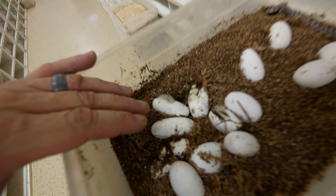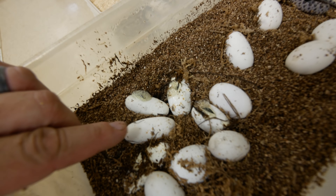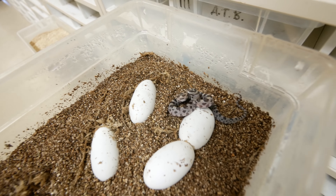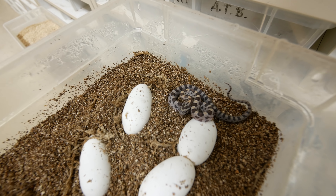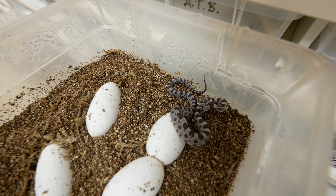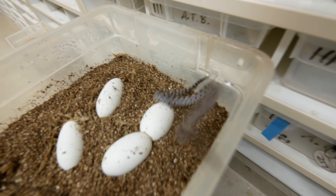It looks like we just have a bunch of corn snakes that are just starting to pip out. And this little crazy monkey right here — what's the matter with you, dude? You are absolutely crazy. That's a really pretty animal though. That's actually a caramel corn snake, which is a recessive mutation. He is an angry little dude. So that's it for colubrid hatching for the day — we have a lot more to go, but it's so amazing to see these babies pipping out and hatching like crazy.